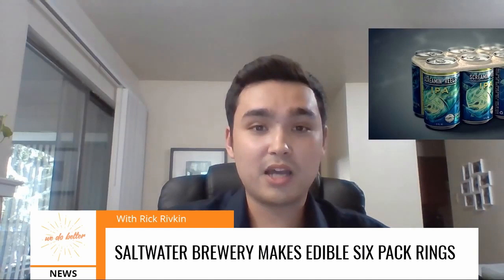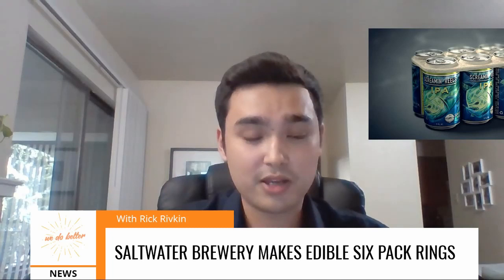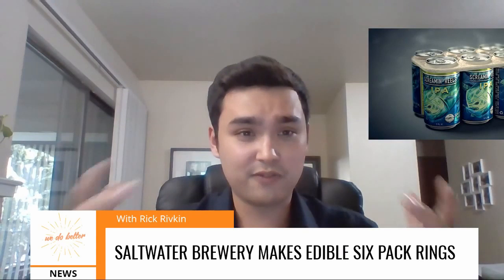Saltwater Brewery in Florida has come out with edible six-pack rings as an alternative to plastic six-pack rings. You've probably seen the photos of sea turtles trapped in six-pack rings or plastic found in the bellies of fish.